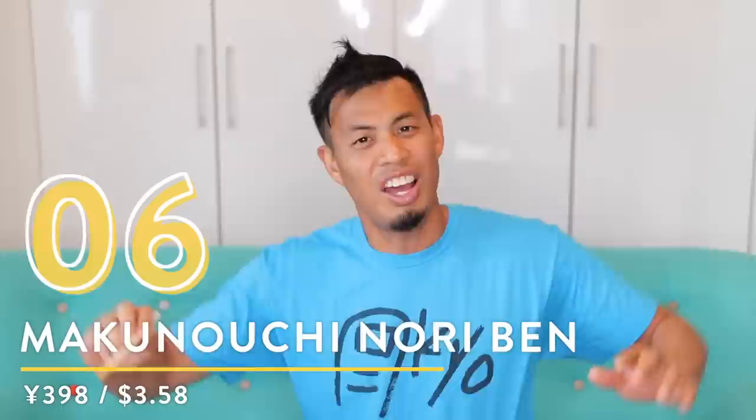Look at how glistening it is. This isn't my usual go-to — I normally go for fish over meat — but I can tell this will taste good because it smells good. It's 398 yen, which is really good value. The meat isn't the best in the world, but for 398 yen with this much meat, it's good. I really like the tare sauce — it's really sweet, and it goes well with rice.